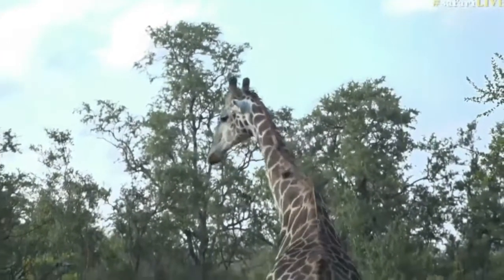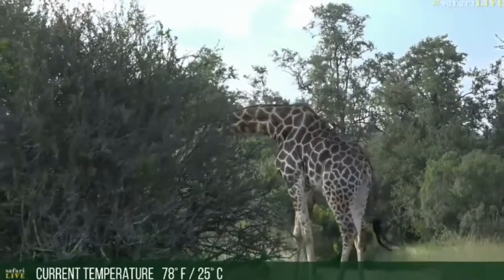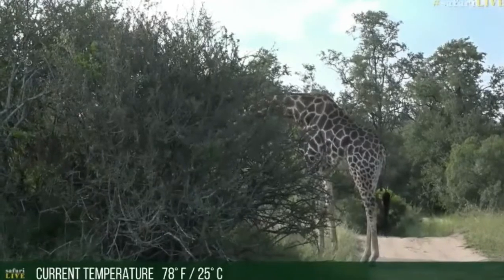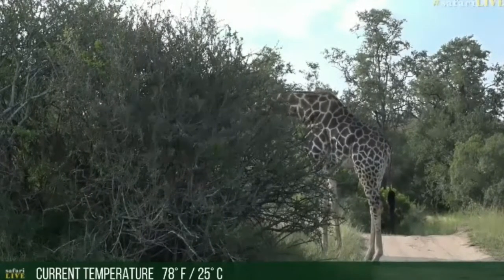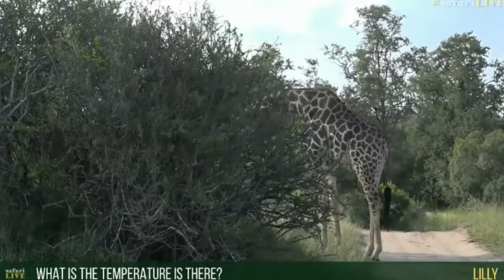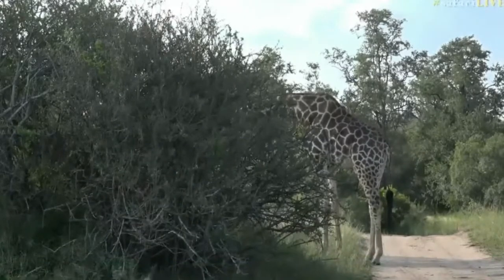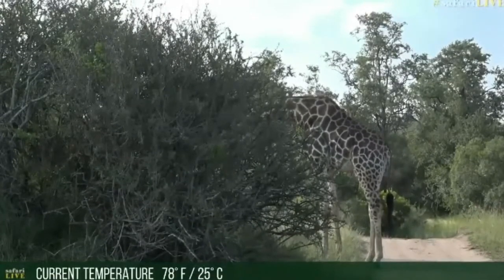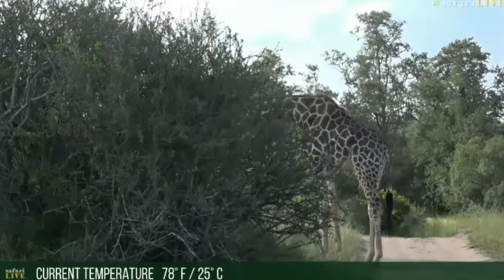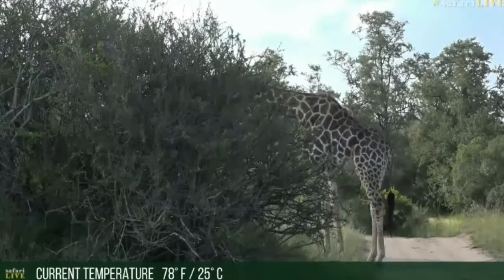Here he goes, wandering along down the road off to his next snack. Welcome to Lily, who would like to know what the temperature is here. Lily, apparently it is 78 degrees Fahrenheit, which is 25 degrees centigrade. It's actually quite warm considering that we're going into winter now, but it still stays hot here for a long, long time.